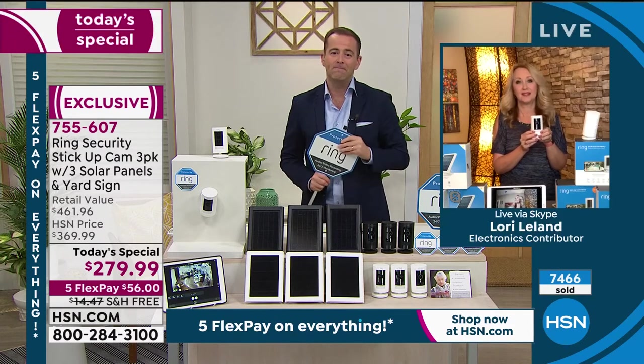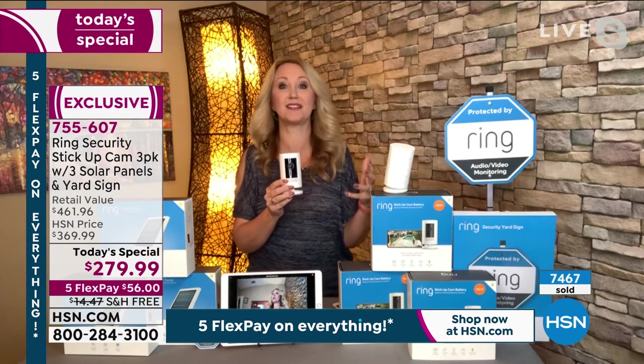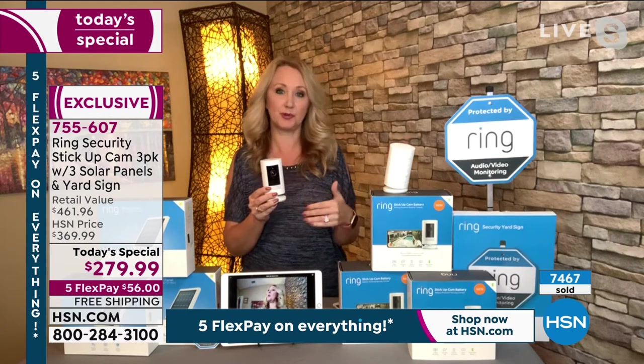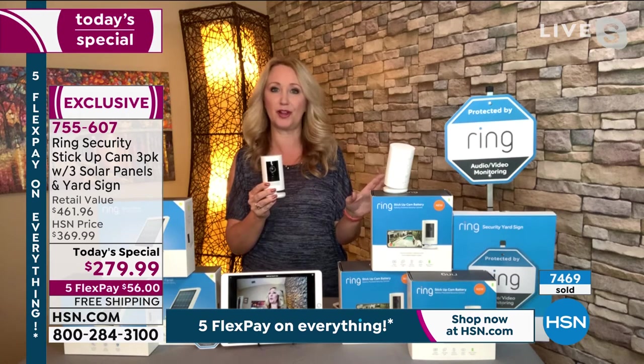That's the Ring motto. It is about protecting the most precious things in our whole lives — our family — and making sure that our biggest investment, typically our home, is protected as well. This is a great way to have eyes on everything no matter where you are in the country and the world.